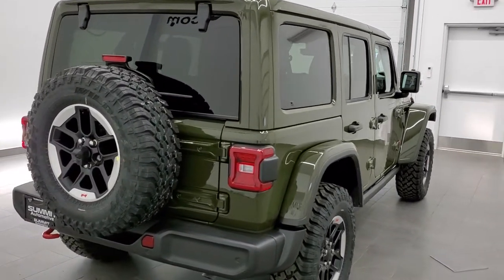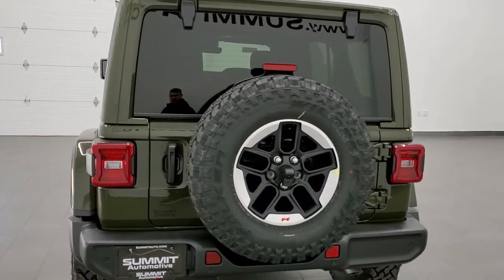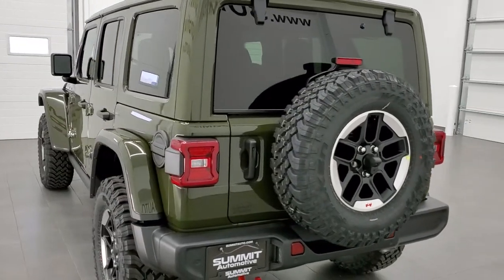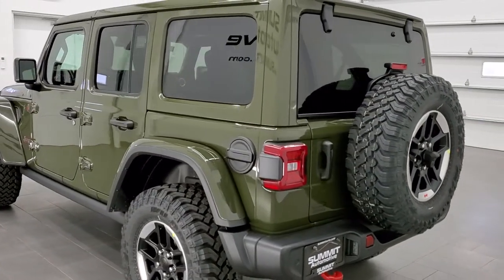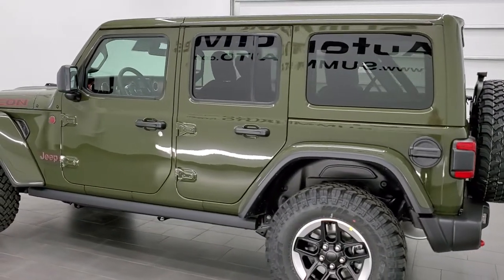This vehicle has a 3.6 liter Pentastar V6 motor. It's going to get you 24 miles per gallon on the highway, 19 city, for a combined average of 21 miles per gallon. This one is in the highly sought after Sarge Green clear coat.